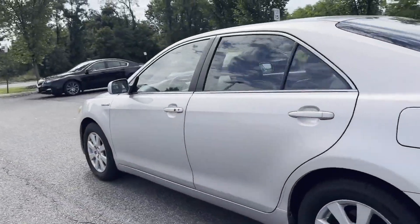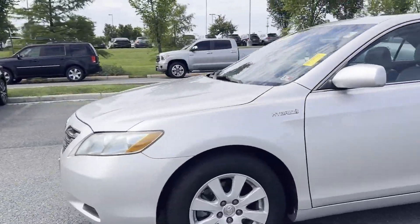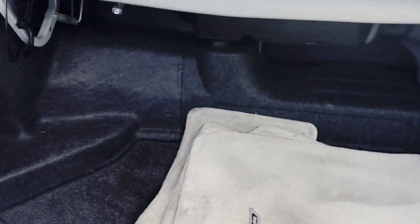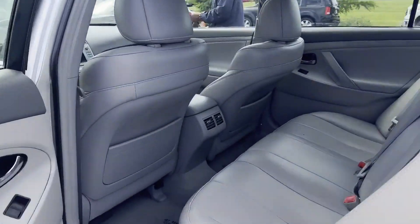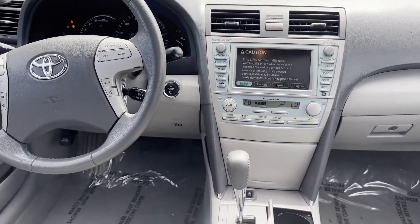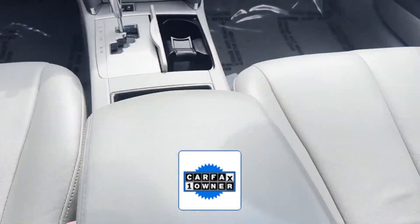Never get bored with the numerous premium built-in features such as multi-zone air conditioning, power driver's seat, pass-through rear seat, gasoline-electric hybrid, brake assist, keyless start, power outlet, auto climate control, keyless entry, and front bucket seats.